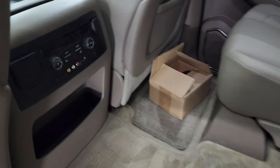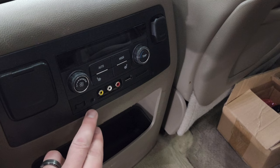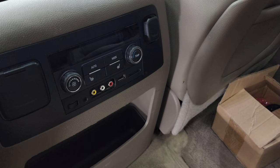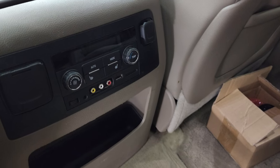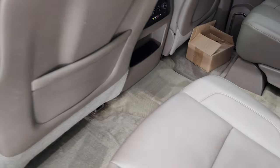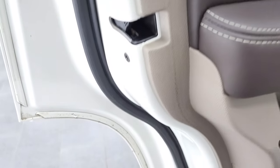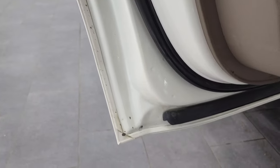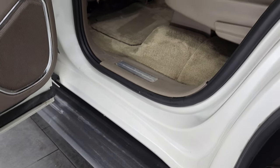Back here you get your heated seat buttons, a 110 volt 150 watt plug-in, AUX, yellow, white and red hookups, a USB and what I believe is an SD card slot, rear air controls, and a 12 volt power point. There are side curtain airbags, and the bottoms of the doors are all in excellent shape — especially for a vehicle with 105,000 miles. Very, very nice condition back here.